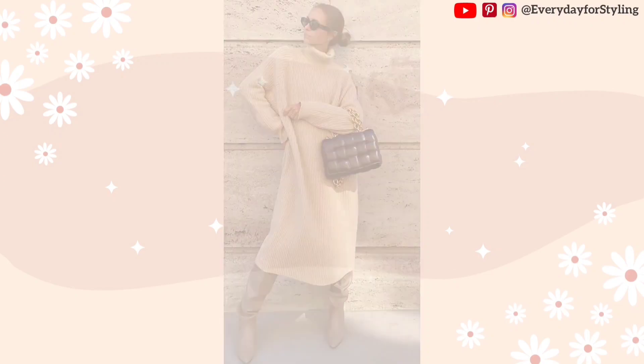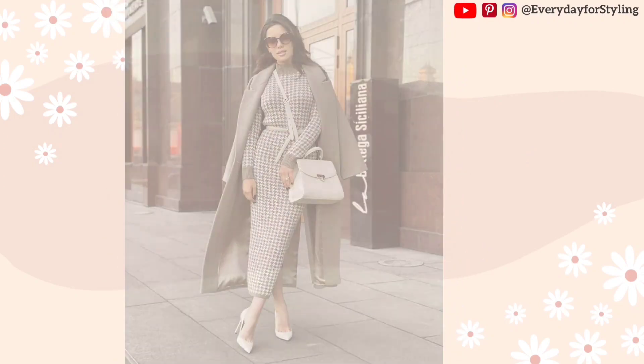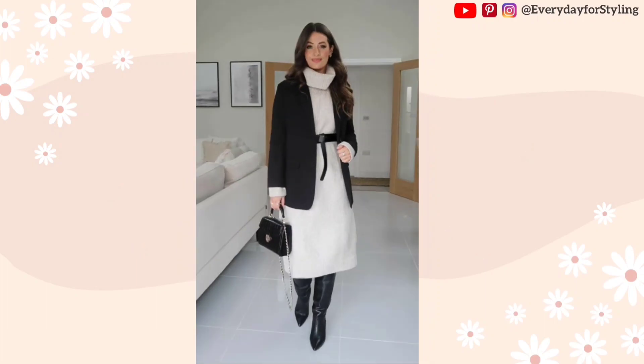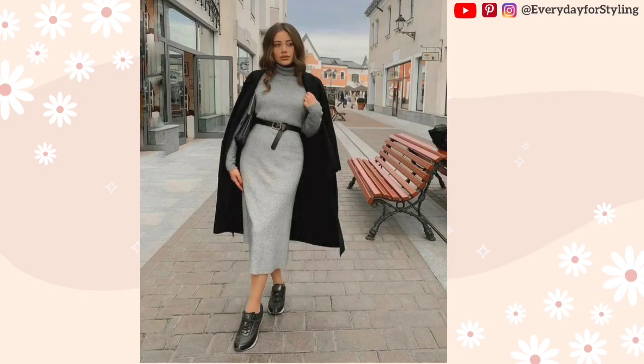They are ideal for daily use because they are cozy and simple to style. Comfort and versatility are advantages of styling a sweater dress for daily use. You will always look put together and fashionable whether you wear a sweater dress to work, to run errands, or to meet up with friends.